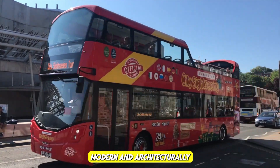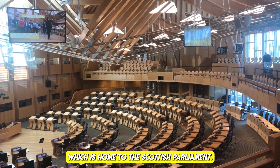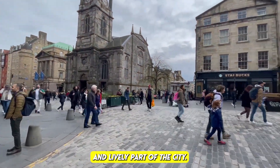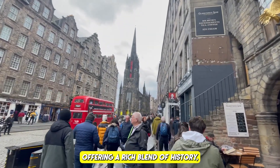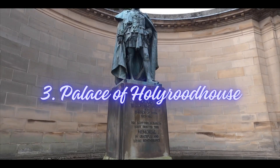John Knox House: explore the historic house where the Protestant reformer John Knox lived in the 16th century. Scottish Parliament Building: take a guided tour of this modern and architecturally unique building. The Royal Mile is not only a historic and cultural hub but also a vibrant part of the city — a must-visit offering history, entertainment, and shopping.